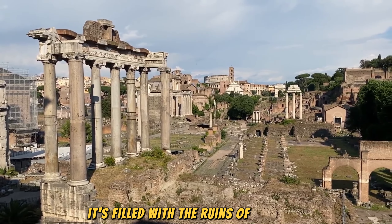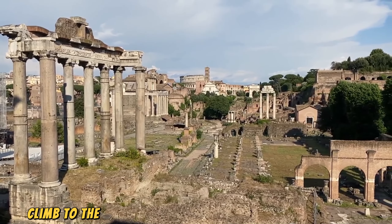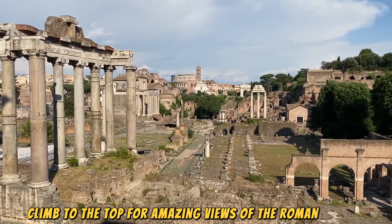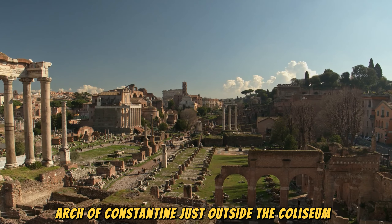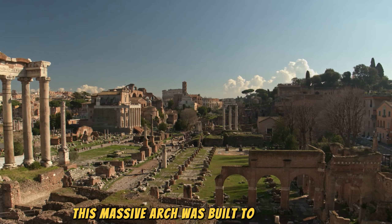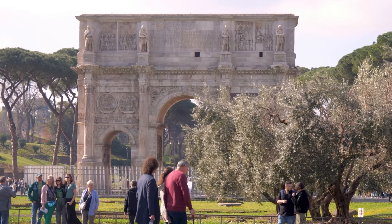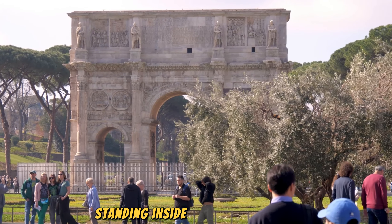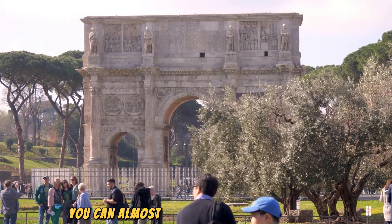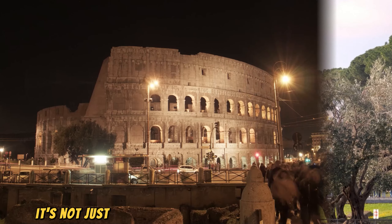Must-see highlights inside the Colosseum. First, the Arena Floor — this is where all the action happened: gladiator battles, wild animal hunts, and grand spectacles. Imagine the roar of the crowd as you stand on the reconstructed sections of the floor. Second, the Hypogeum: beneath the arena lies a maze of tunnels and chambers where animals, gladiators, and stage props were held before the games. You can get a glimpse of what went on behind the scenes.